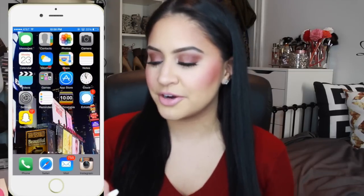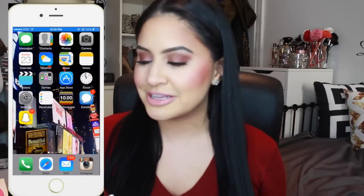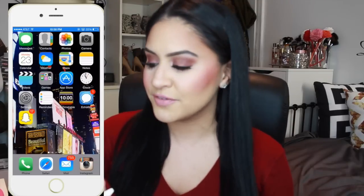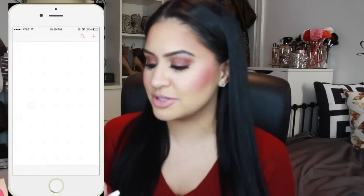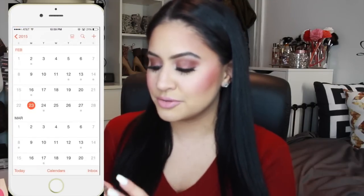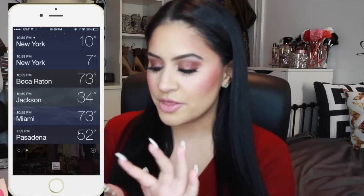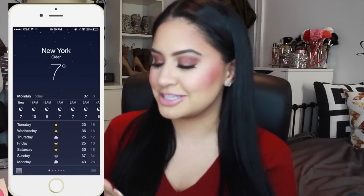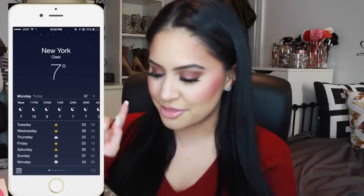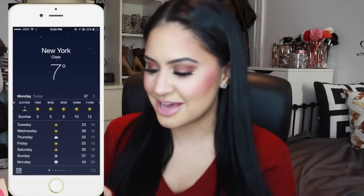The first row is pretty standard. The first one is my text messages, the second is my address book, the third is the photo app that comes with an iPhone, and the fourth is the camera. I have the calendar that just comes with the iPhone — I rarely use it. Then there's the weather app. It is currently 7 degrees here in New York, and it's going to be 3 degrees tonight, so definitely not looking forward to that.